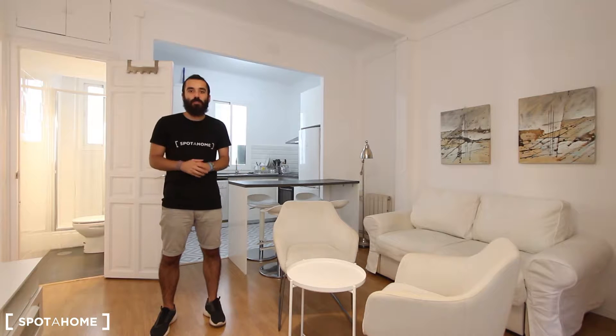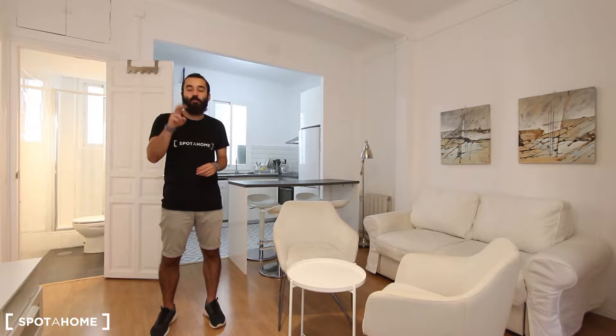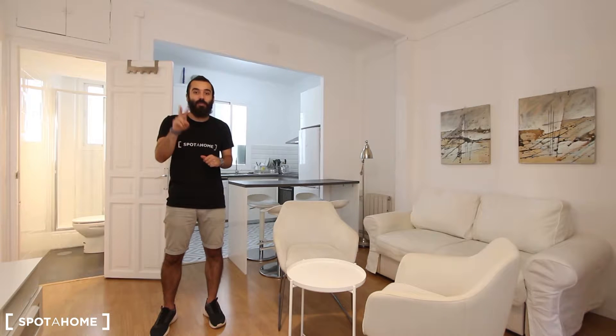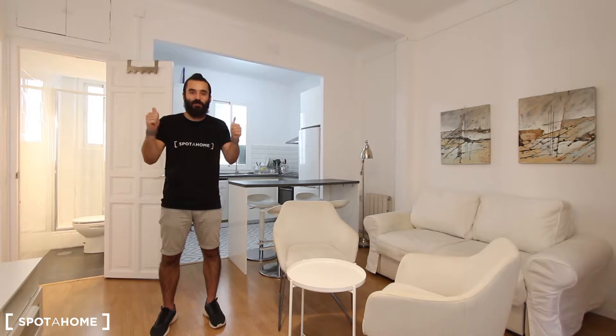This two-bedroom apartment is located on the second floor of a building with elevator, and once you enter you will find an interior apartment with this spacious living area with an open fully equipped kitchen. You also have a complete bathroom and two interior bedrooms. I'm sure you're gonna like it, so if you follow me I will show it to you. Let's go!